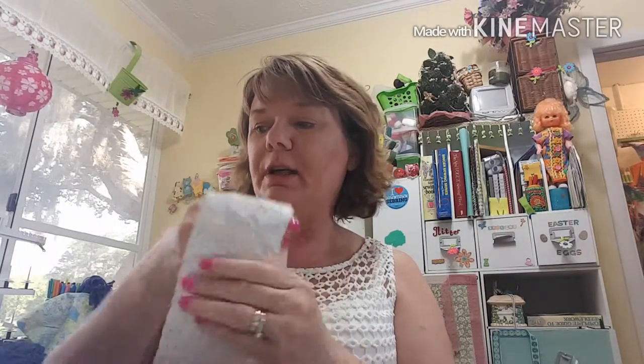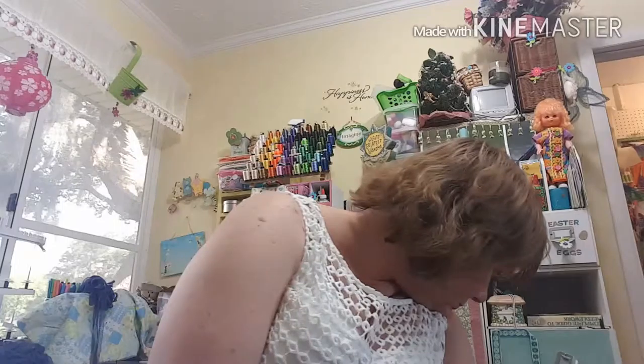And that's all I got from Hancock's Fabric! Have a good day or good night whenever you're watching this. Please subscribe, click like, and leave comments and questions. I'll be doing a couple more haul videos — one from Dollar Tree and one from Target. See you later, bye bye!